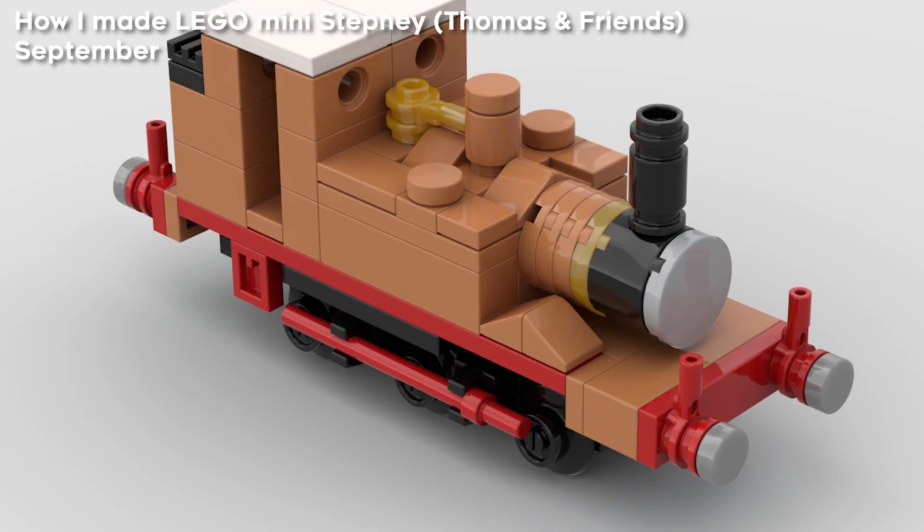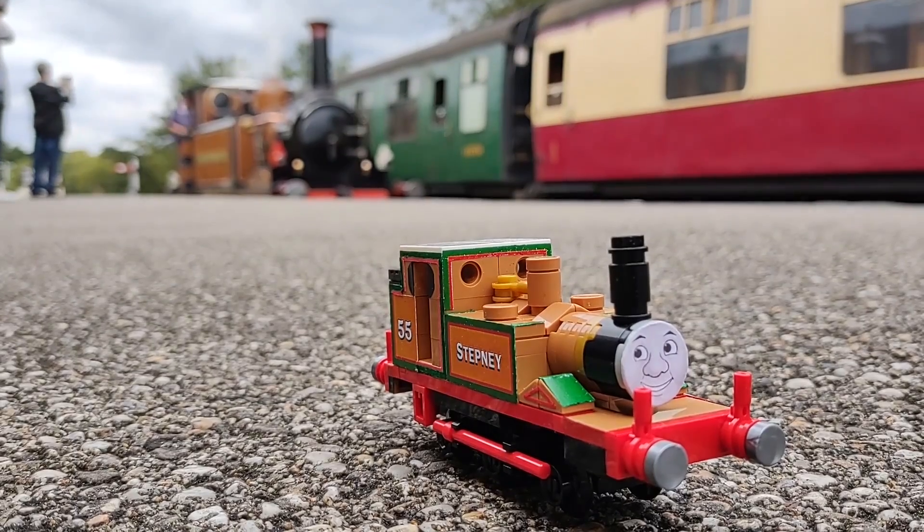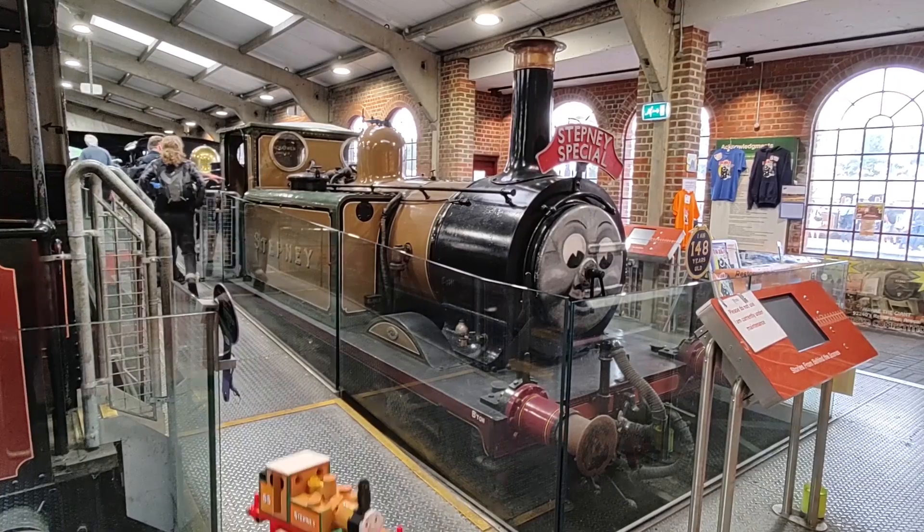Next, I made Stepney the Bluebell engine, which is still definitely one of my favourite videos, as I went on a trip to the actual Bluebell railway with Stepney of course, and I got to see the real thing.